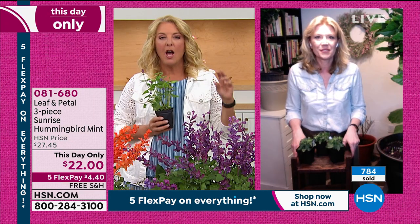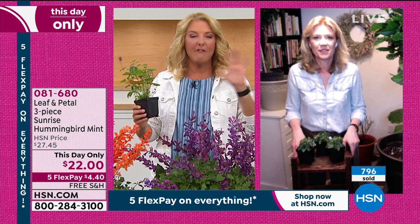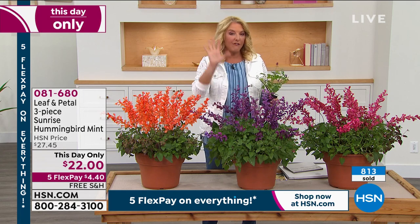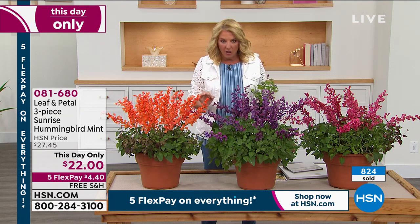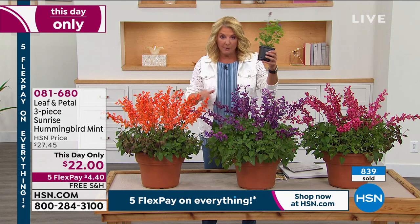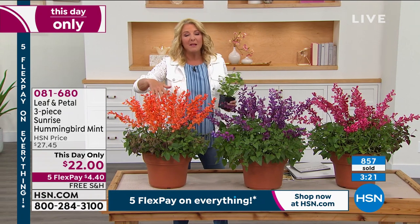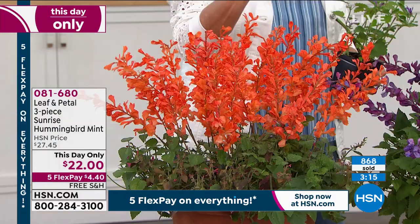I want to give you a quick update. We started off doing what's called a big deals weekend — it's one of the biggest weekends we'll do all year long. We have five flex on everything. We normally never do that. In this case, with anything, you have five months to pay it off and it's going to ship right away. This is a this-day-only deal — like a mini today's special. You have from 10 o'clock until midnight tonight to get three of these plants for $22. Once you plant them, basically you don't have to work at it. They just come back year after year as perennials, so you buy them once and years from now you're still admiring your beautiful plants.